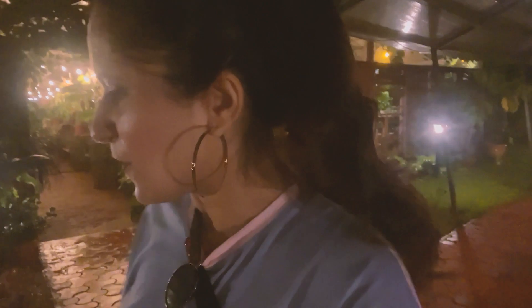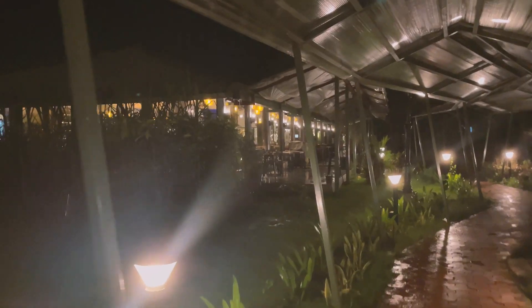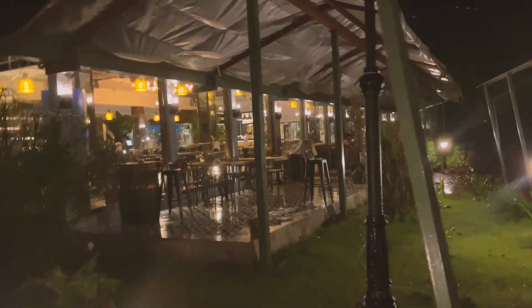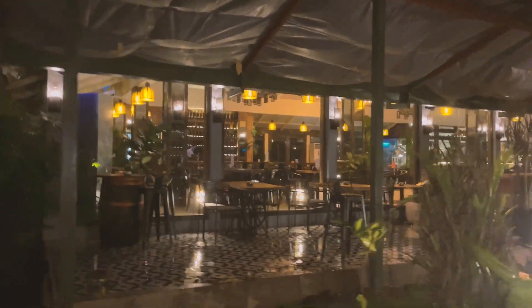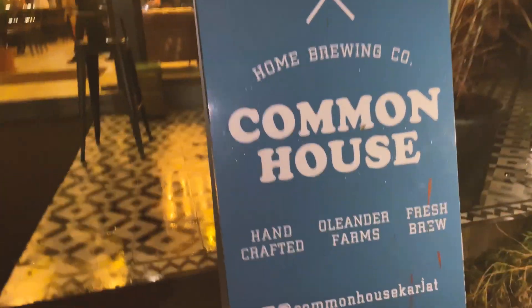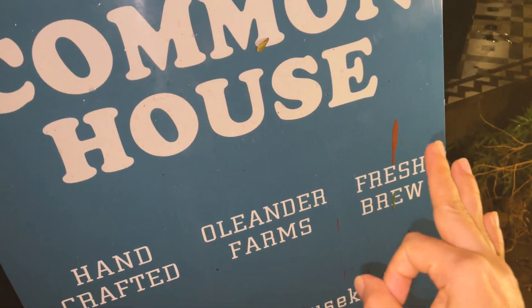Now we're headed for our dinner. We're going to the Common House. They serve Lebanese, Mexican and European food. They don't serve Indian food at the Common House — Indian food is only available at the Salt. There's so much to see and experience in this property that I just lost track of time. I said I would show you the stay and lodging at Oleander Farms, but it was a bit late and I'm really sorry we couldn't show it to you. I'm going to put their link in the description box so you can get all the details you need.